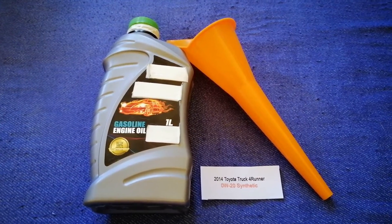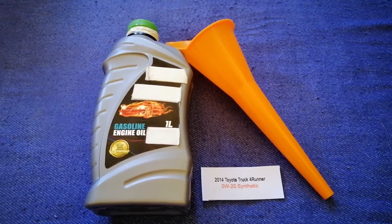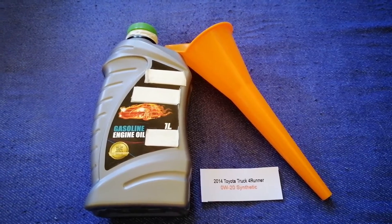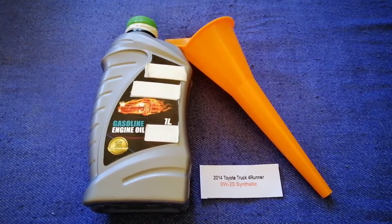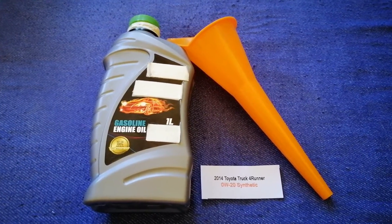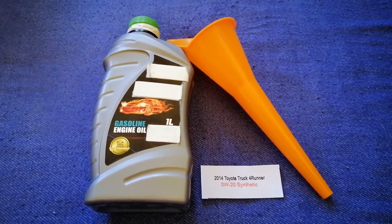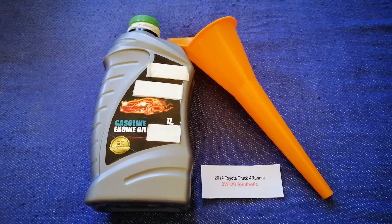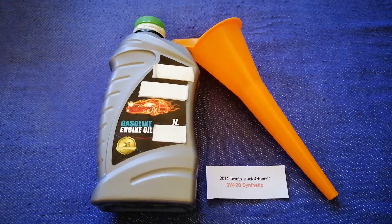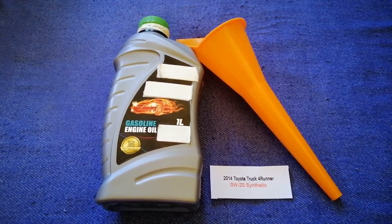So once again, the oil type for the 2014 Toyota 4Runner is 0W-20 Synthetic. If your 2014 Toyota 4Runner uses a different type of oil, or if you know a cheaper place to buy oil, make sure to leave a comment and let the rest of us know. Don't forget to check the video description for the most recent price. Thank you for watching — please like and subscribe.